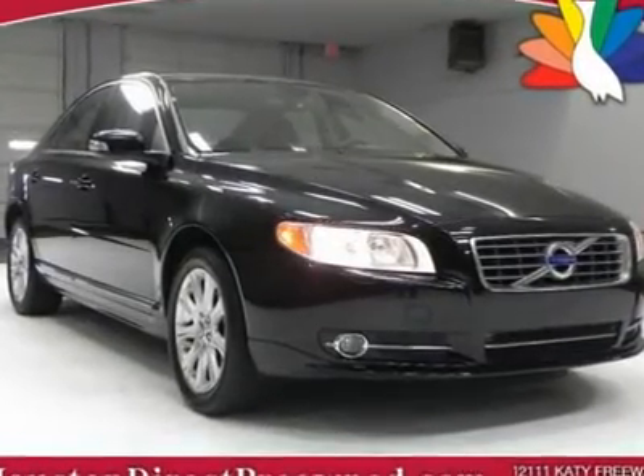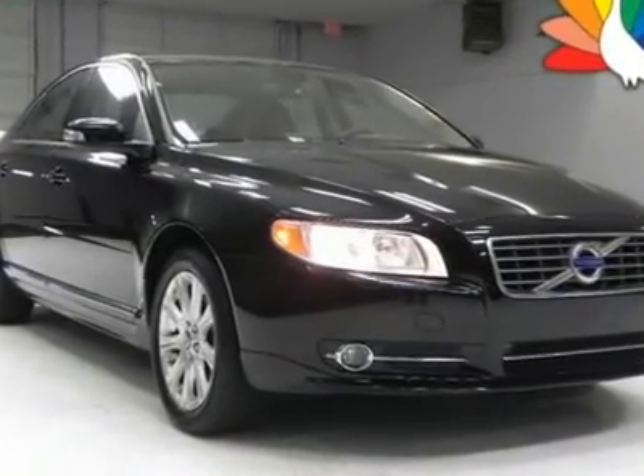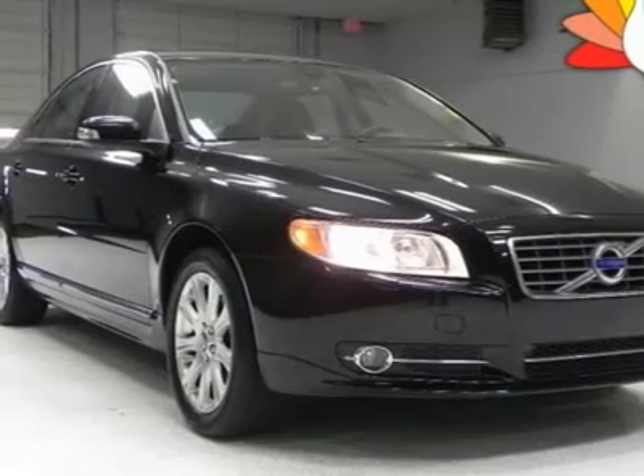You will love this black 4-door 2010 Volvo S80. We priced this Volvo S80 to sell quickly.